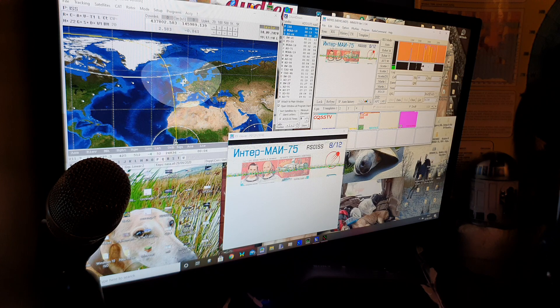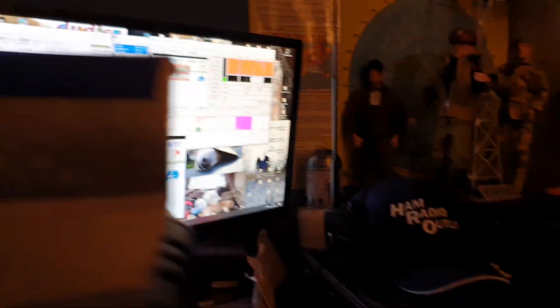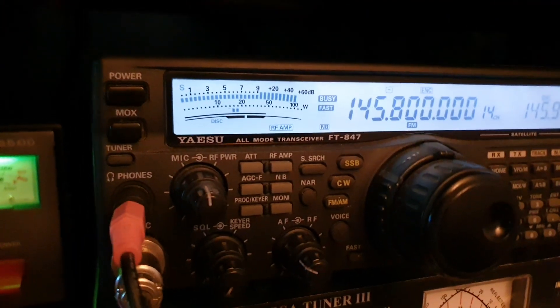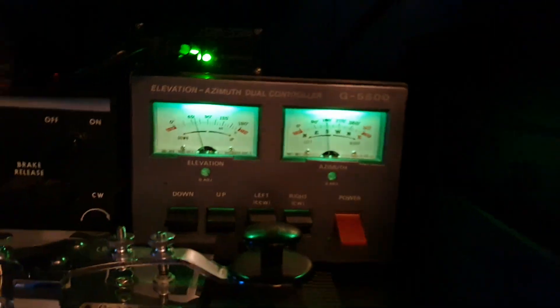We're going to get a maximum elevation on this pass of 58 degrees. Right now I'm getting a 40 to 60 dB signal off the space station — massive compared to the usual of it getting on the repeater. Full end-scale signal just about, which is much better, and the elevation is moving up nicely.